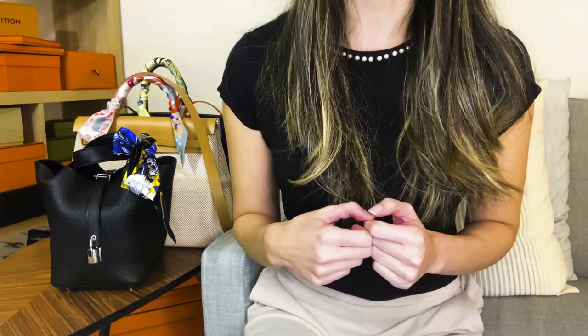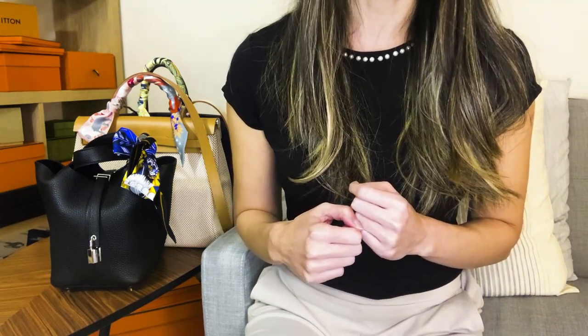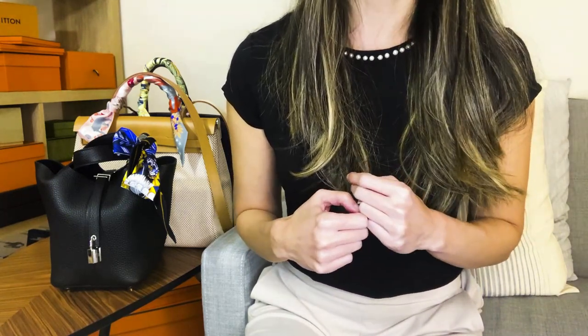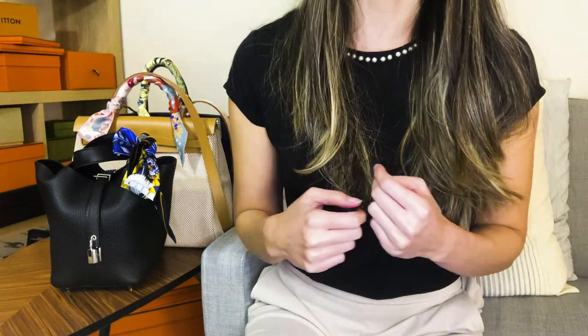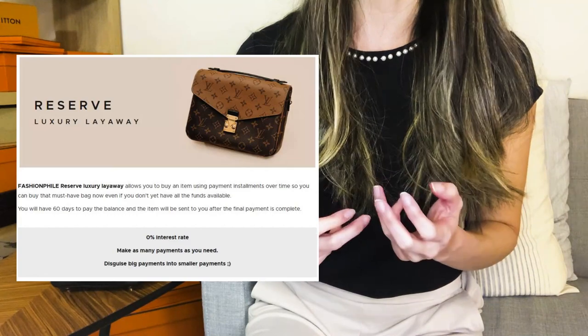This is not sponsored, but I personally prefer Fashionphile because: one, I find their website a lot easier to navigate; two, I don't pay taxes for the state I live in, which I do have to for The RealReal; and three, they do have a luxury layaway payment option.